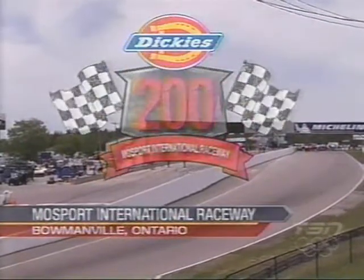We're at Mosport International Raceway. What a beautiful day for racing here for the Dickey's 200. Hello, everyone, and welcome. I'm Dave Bradley. Along with me is Billy Rose Jr. Todd Lewis is working the pits. And welcome to the Castrol Countdown to the green flag.